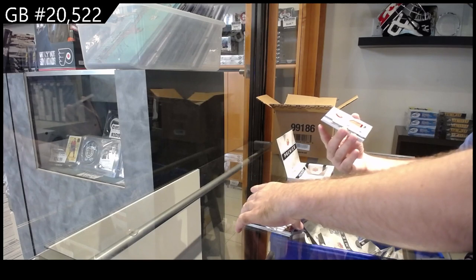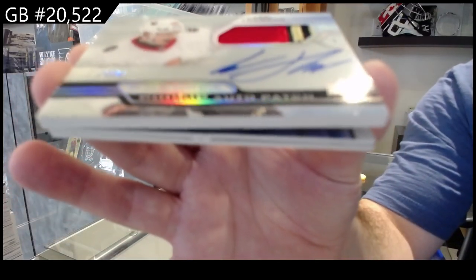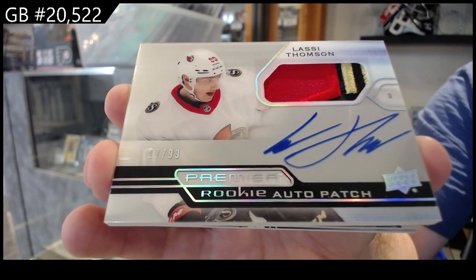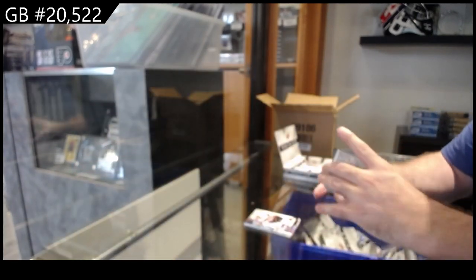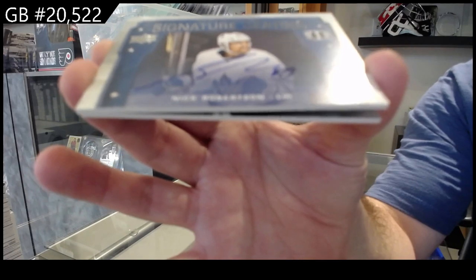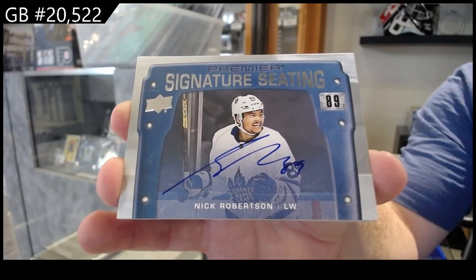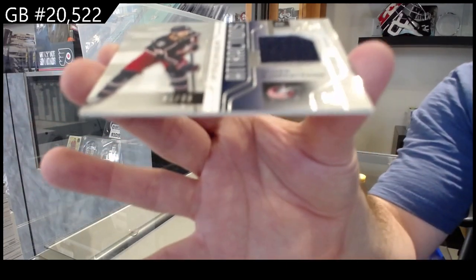We've got a $3.99 Sokolov for the Sens. We've got a horizontal rookie auto patch, $0.99 of Lassie Thompson. And a Signature Seating for the Maple Leafs, Nick Robertson — that's a cool looking card. And we've got an Attractions $0.99 of Bjorkstrand.